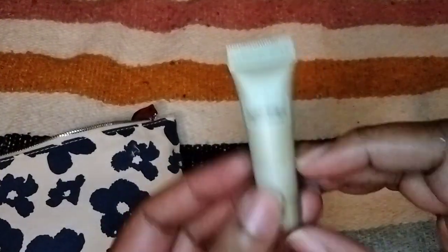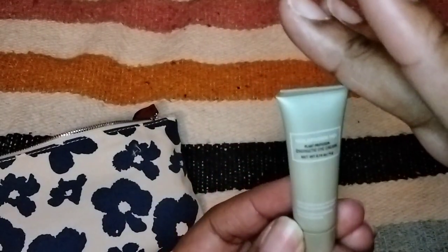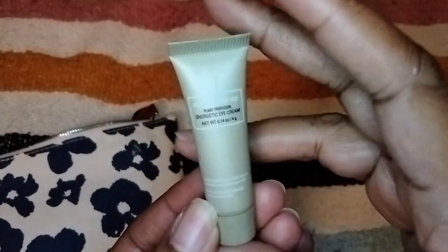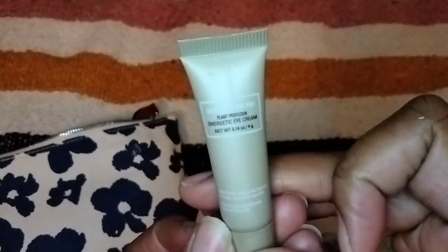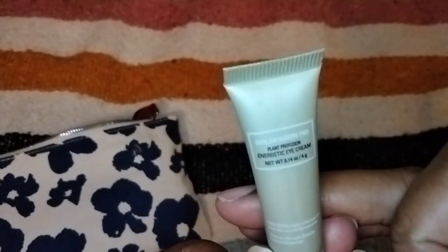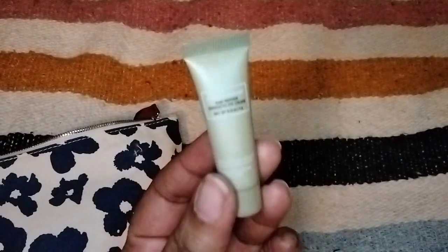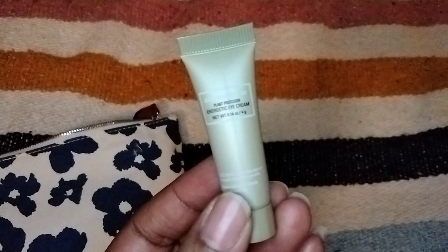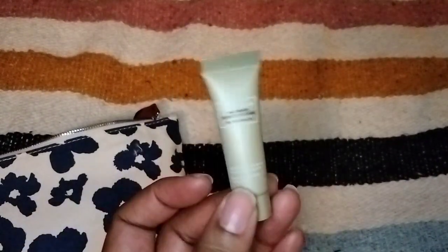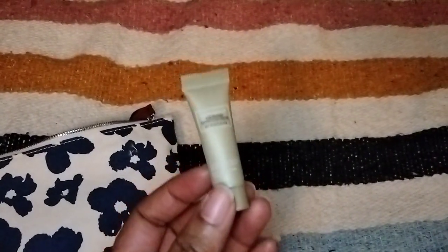Reaching in for the first item and it is really, really tiny. This is from Goldfadden MD and this is the — let me look through the viewfinder — the Plants Profusion Energetic Eye Cream. So I guess this will be a nice little thing to take with you when you travel. I like Goldfadden MD products, so I don't mind trying this.